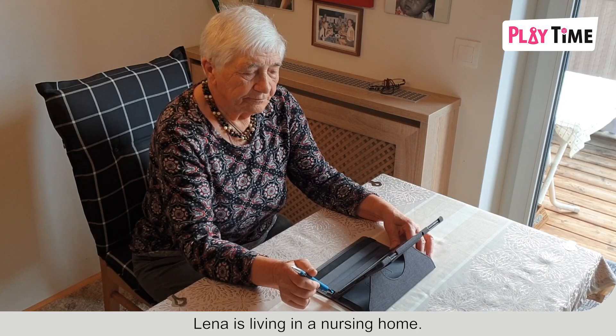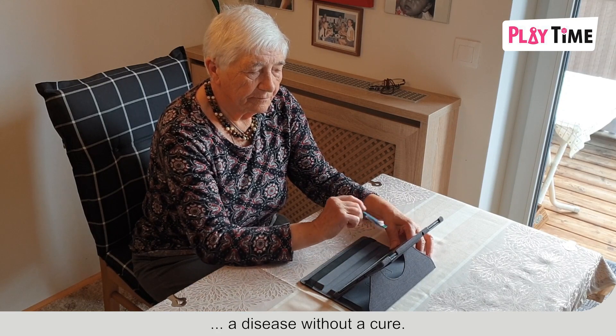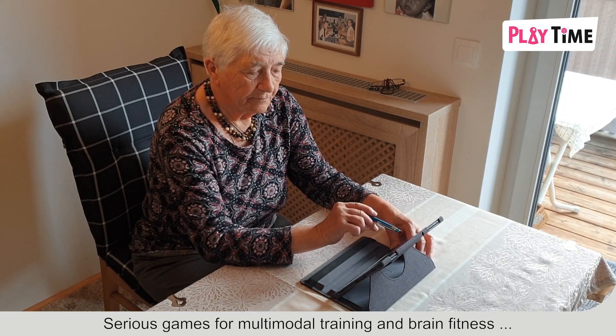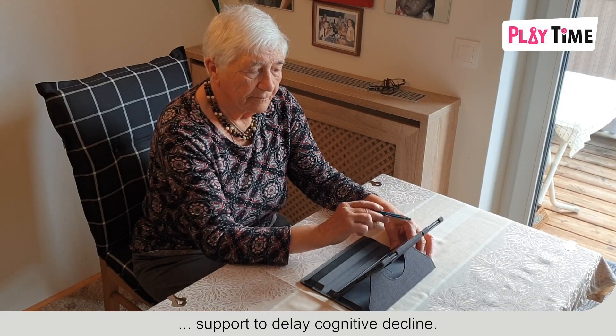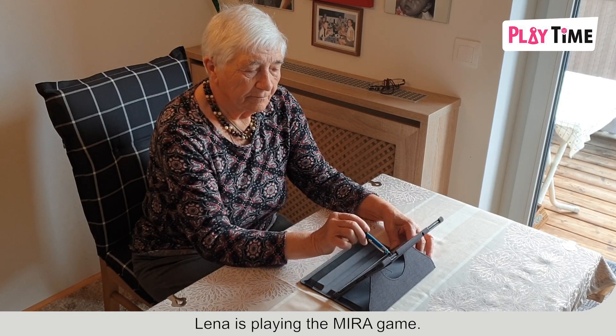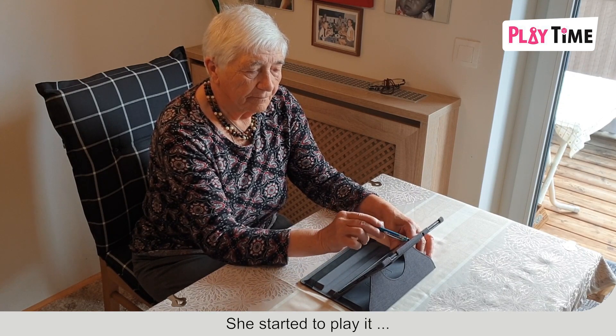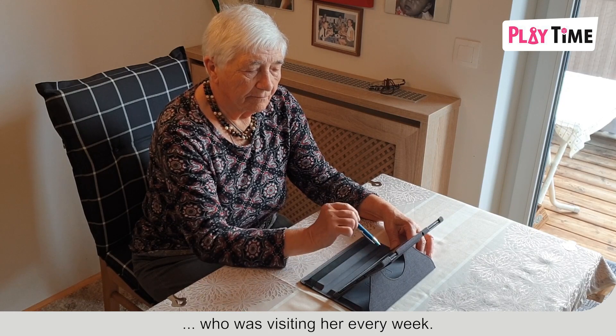Lina is living in a nursing home. She is a person diagnosed with Alzheimer's, a disease without a cure. Serious games for multimodal training and brain fitness support to delay cognitive decline. Lina is playing the Myra game. She started to play it with the help of an Alzheimer trainer who was visiting her every week.